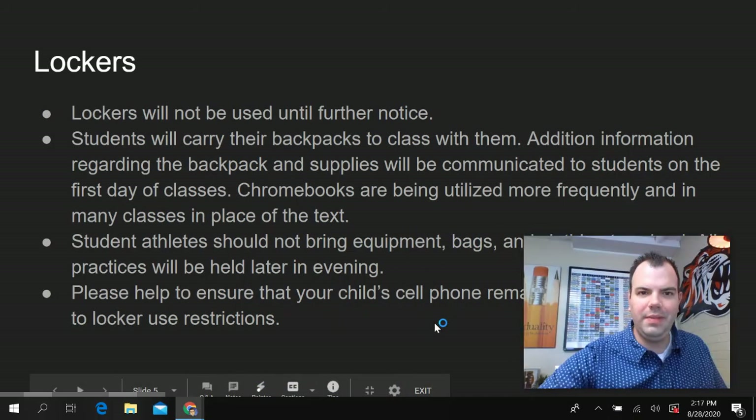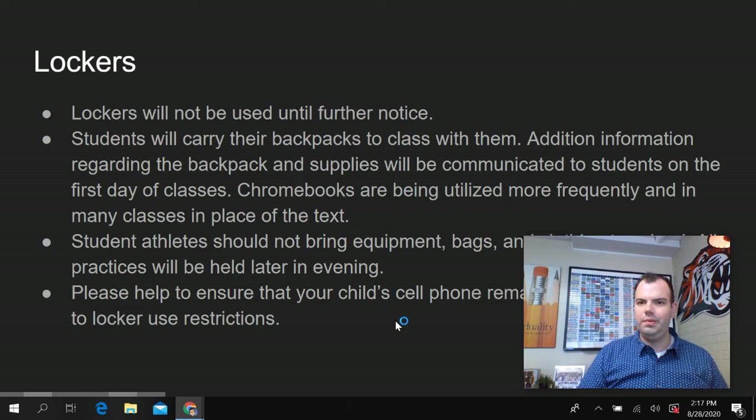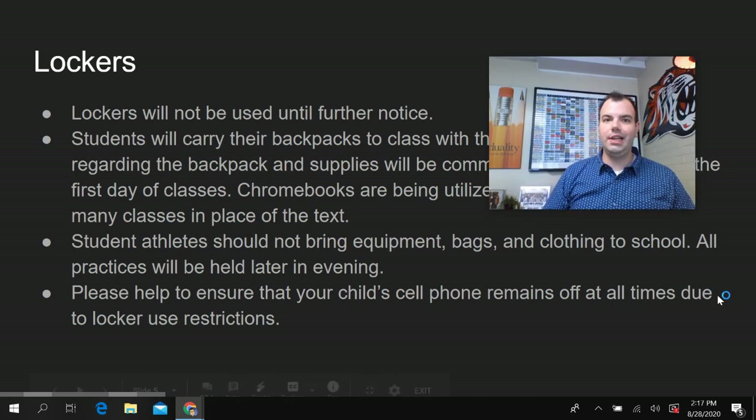Lockers will not be used until further notice. Students will be carrying their backpacks to class with them. Teachers will be giving policies and the way they expect students to store their belongings in each classroom. Student athletes should not bring their equipment, bags, or clothing to school, as all middle school practices will be occurring later in the evening, not directly after the school day.